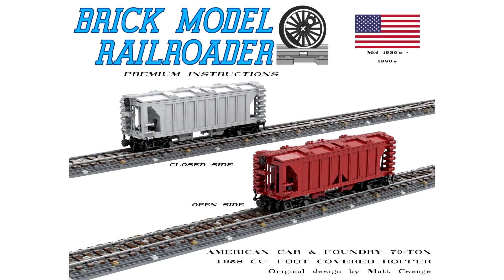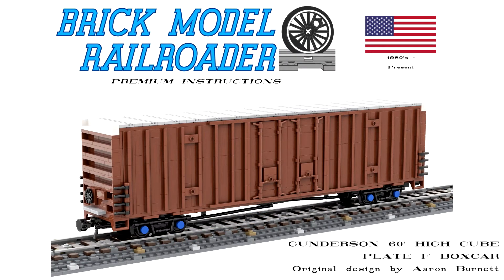Speaking of releases, Brick Model Railroader has come out with a new draft of releases — you've got the Covered Hopper, the Gundersen HiQ Boxcar, and Cale's Dash 9 Reefer. I've ordered both the Covered Hopper and the Reefer, and I've ordered three decal sets for each, which has set me back almost $200 including postage. Not great on the wallet, but it will certainly keep me busy.